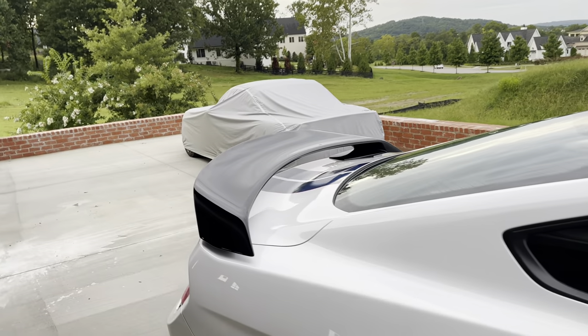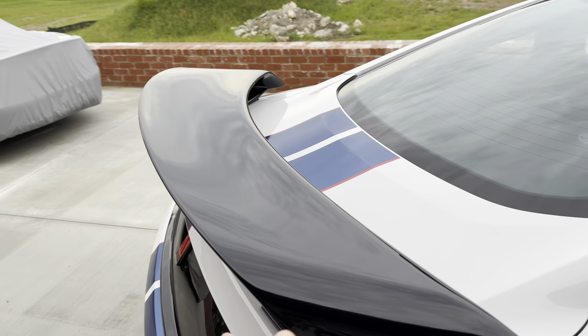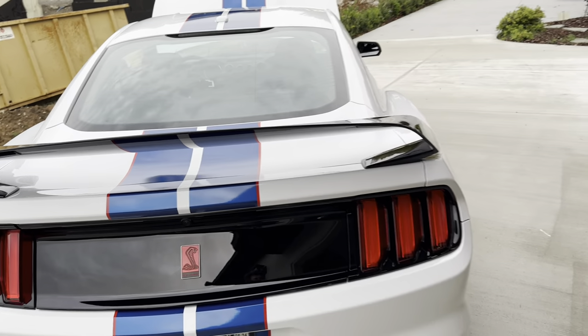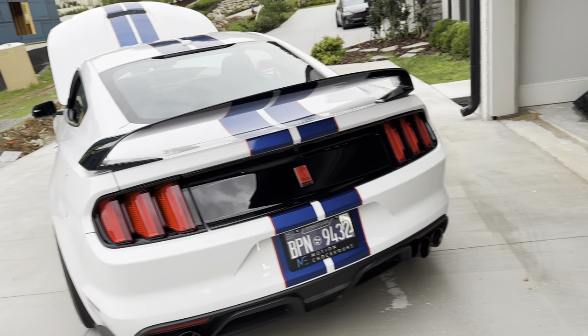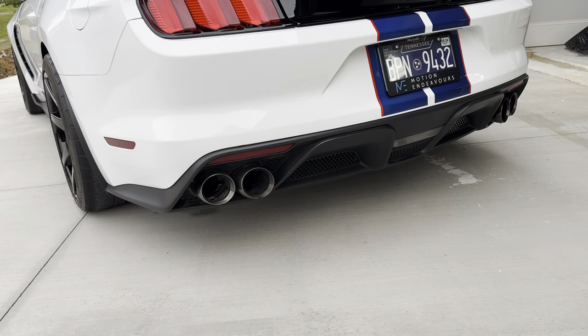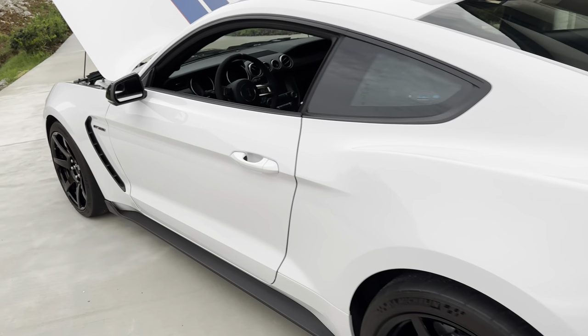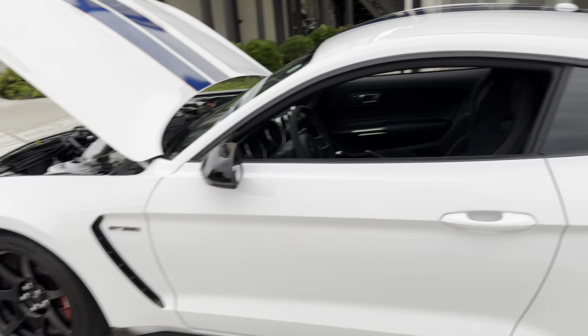You've also got this carbon fiber wing here — just painted, but it's a really good looking wing. You really do feel the downforce hunkering the back down, especially at high speeds. You've got the quad exhaust, you've got this killer diffuser that looks really, really good. And overall, they've done a little bit more suspension tuning on these as well.